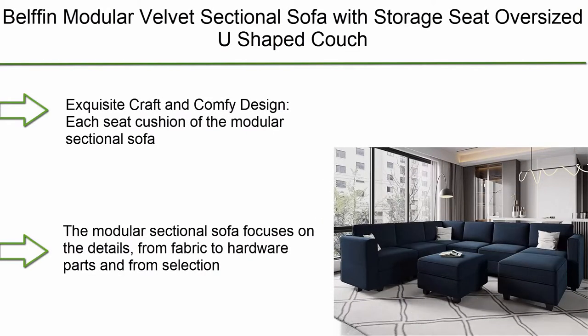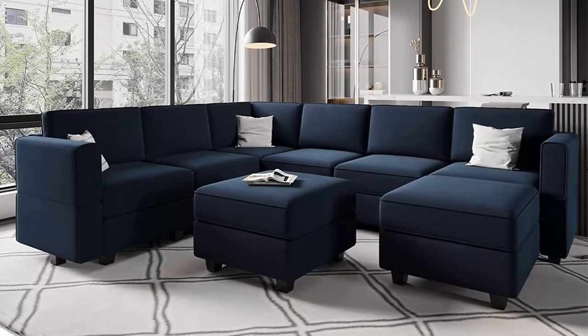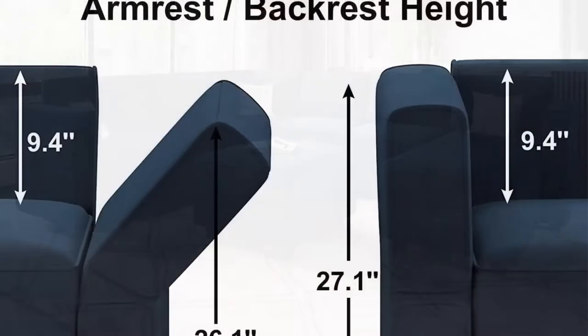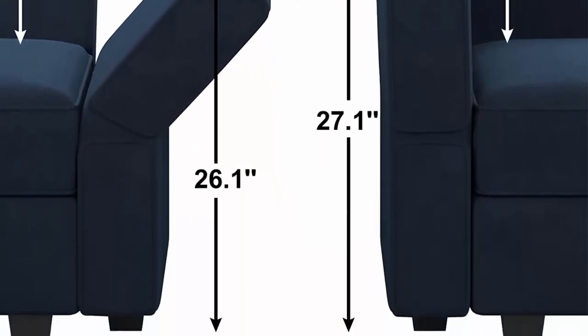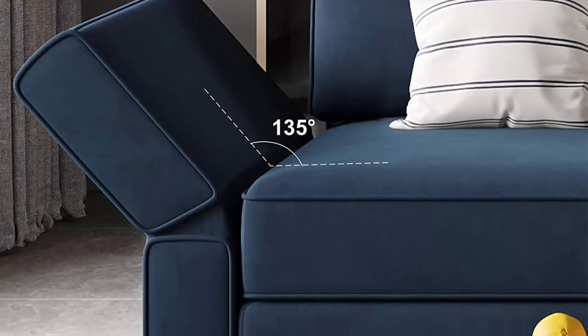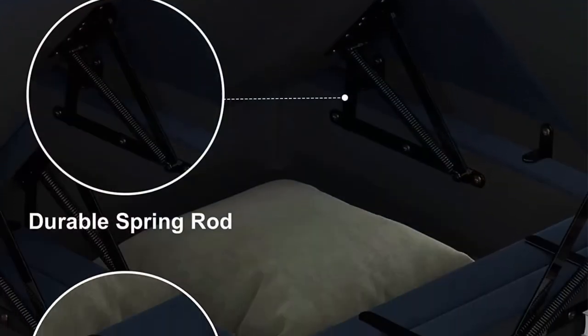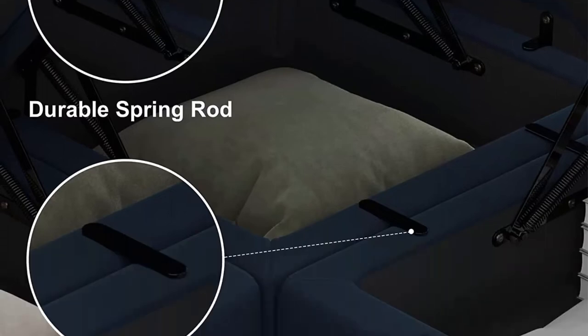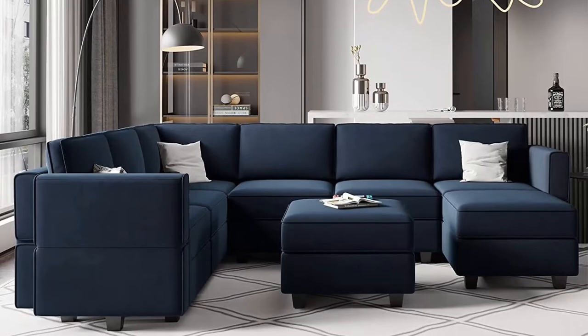Number 7: Belfin modular velvet sectional sofa with storage seat — oversized U-shaped couch with reversible chaise, sofa set with ottoman in blue. Each seat cushion is filled with high-resilience foam that gives good support for your body. The modular sectional sofa focuses on details from fabric to hardware parts and from selection of colors to recline design.